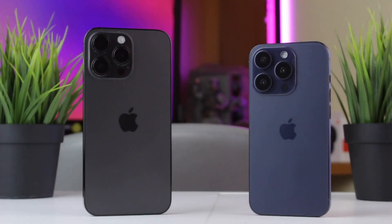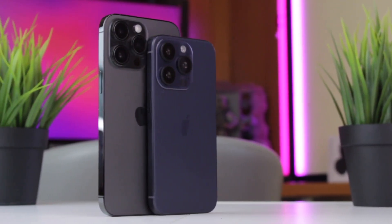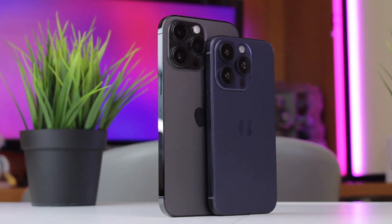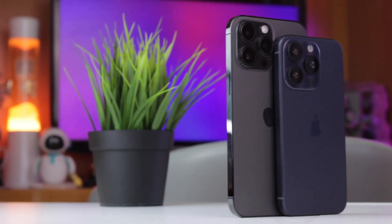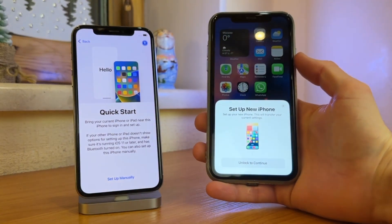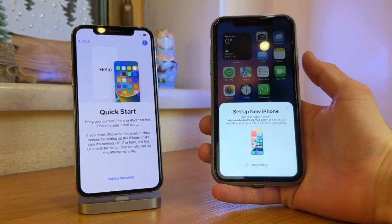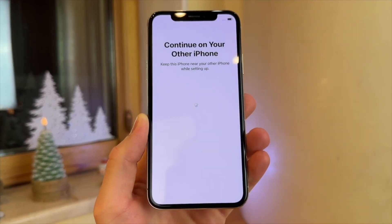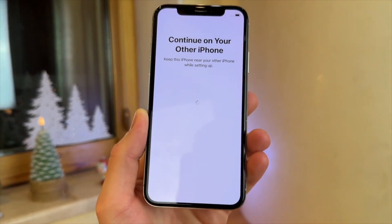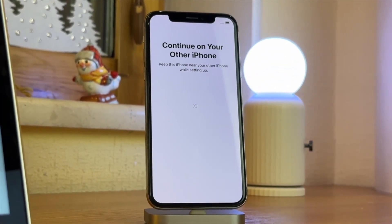Hello everyone and welcome back to our YouTube channel. If you have purchased a new iPhone, you can use the Quick Start feature to transfer all your data and settings such as photos, contacts, emails and whatnot from your previous iPhone to the new one. However, have you ever been in the process of transferring data from one iPhone to another and found yourself stuck on the preparing to transfer screen? But don't worry, be happy. Today we'll introduce you several useful ways to fix the iPhone stuck on the preparing to transfer screen. Let's get started.